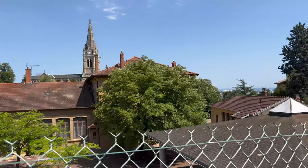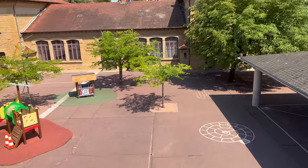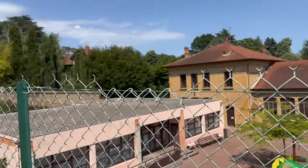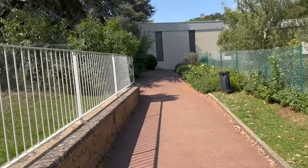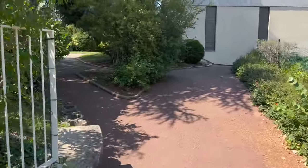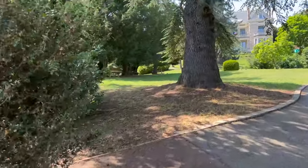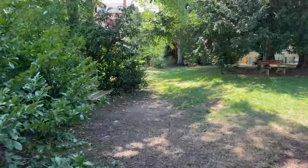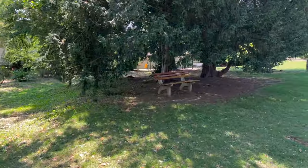I bet this must be a school — it reminds me of my childhood. And this park also, I was sitting there before. It's great — completely empty.